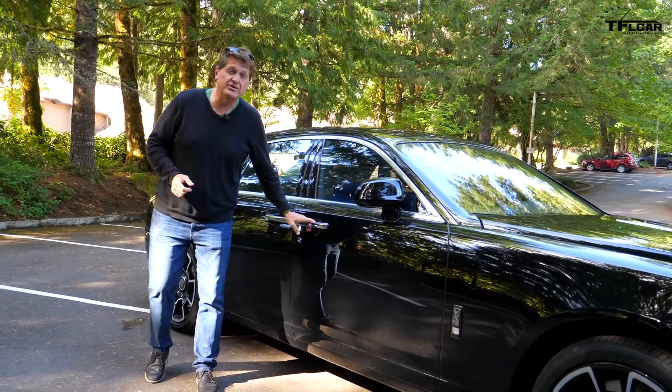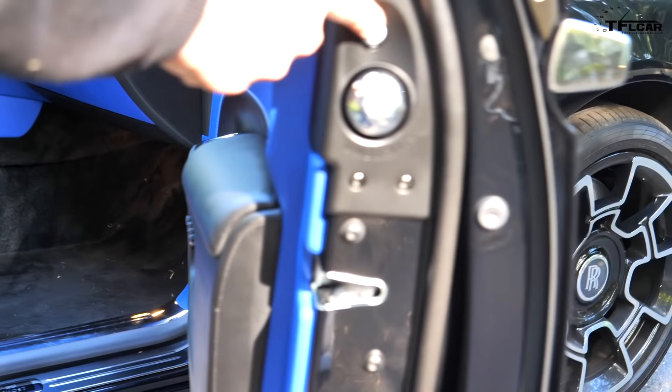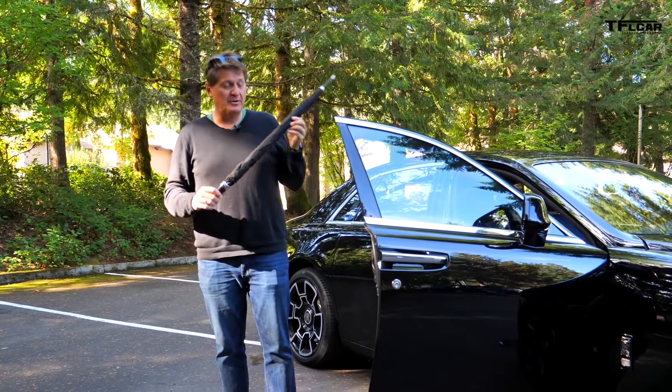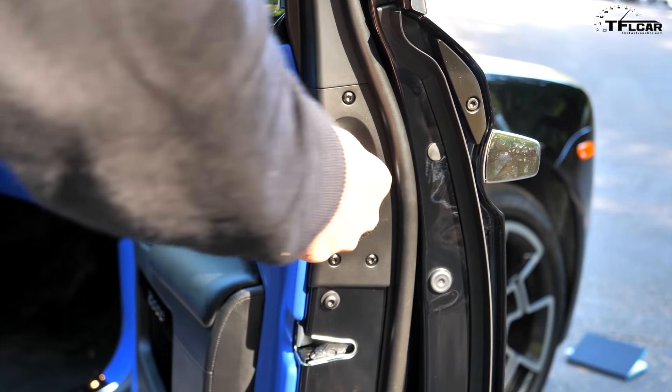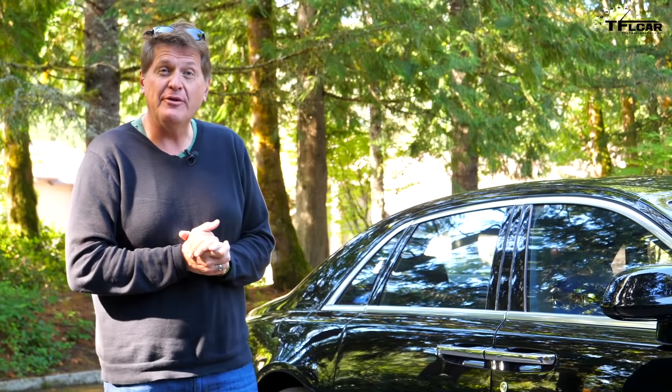Number 8 is a trivia question: what is the most expensive umbrella in the world? It's right here, of course. And the Rolls comes with two of them. Think of it this way — for $418,000, that's a lot to pay for two umbrellas. But I'm betting if you buy them, Rolls will throw in the car for free.